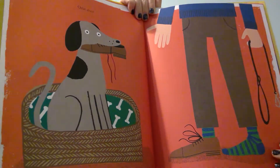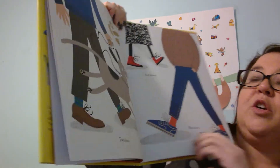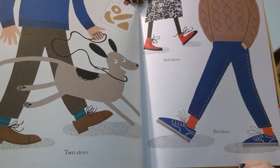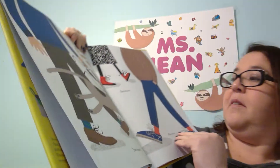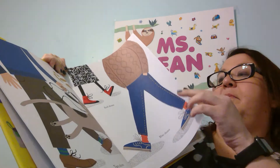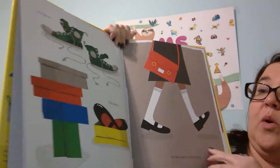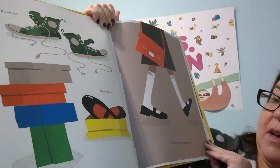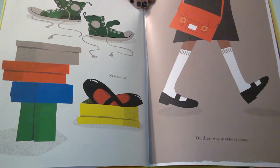One shoe. Two shoes, red shoes, blue shoes. Old shoes, new shoes. On their way to school shoes.